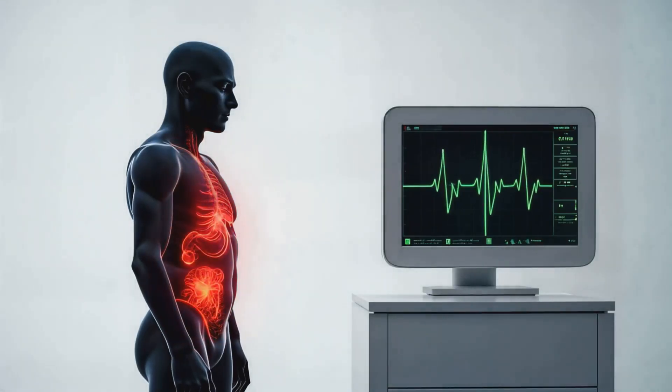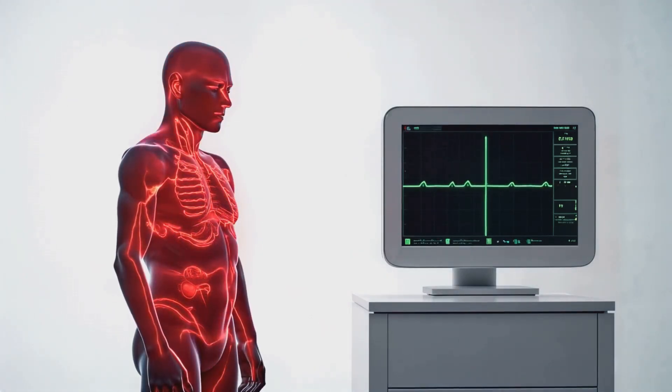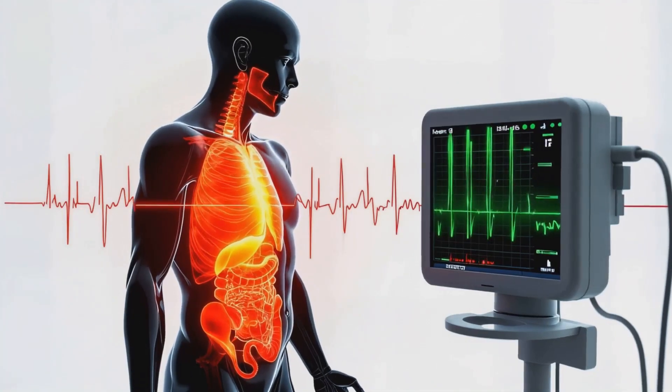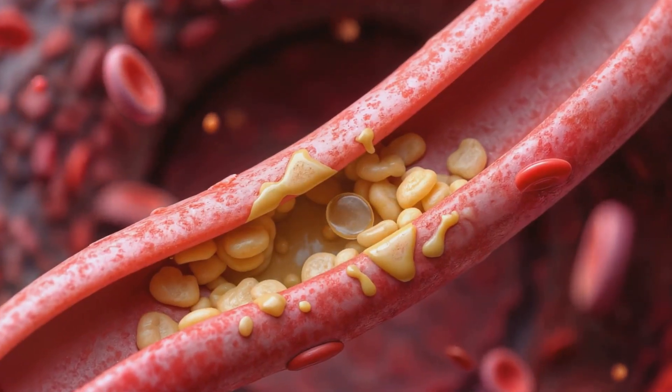Symptoms may include chest pain, shortness of breath, nausea, or pain in the arm or jaw. Diagnosis involves an ECG to show the heart's electrical activity and blood tests for specific proteins like troponin. In a heart attack, rapid treatment is crucial.